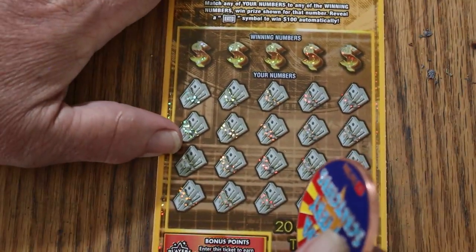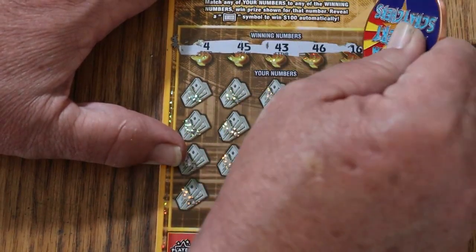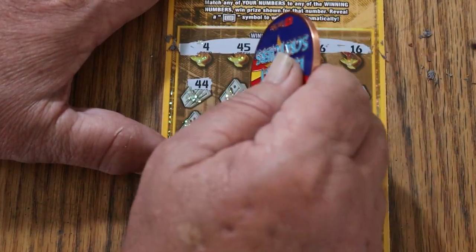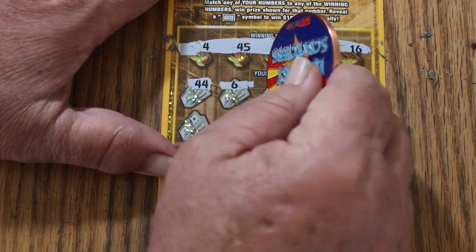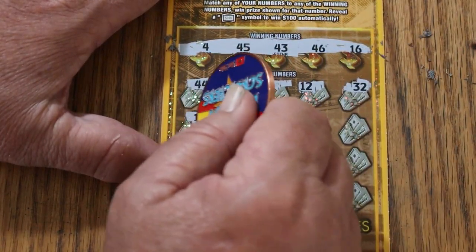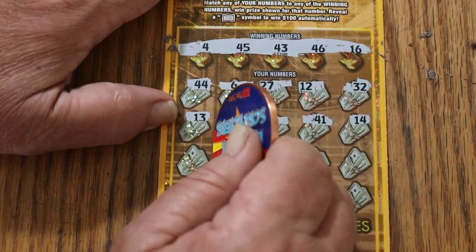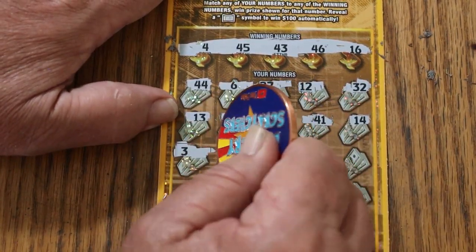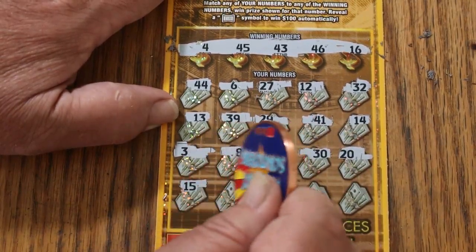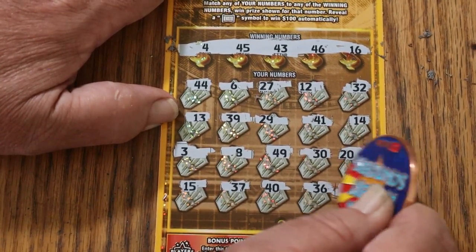Ticket 007 — the James Bond Special. 4, 45, 43, 46, and 16. 44 club, 6. We got a lot of 40s up there. 27, 12, 32, 13, 39, 29, 41, 14, 3, 8, 49, 30, 20. My number 15, 37, 40, 36, and 9. No good.